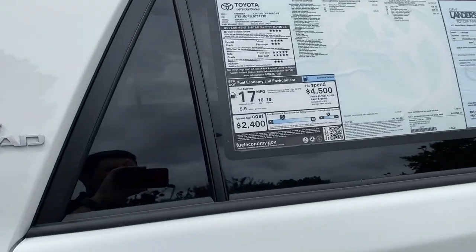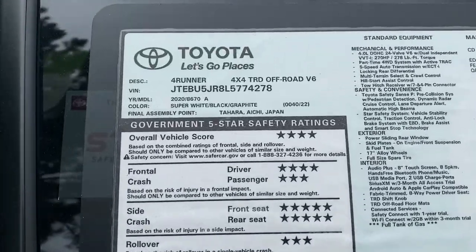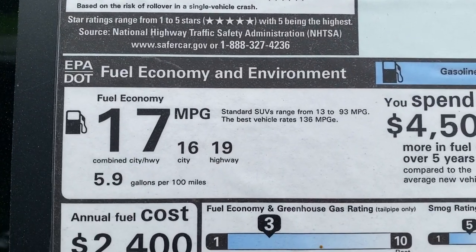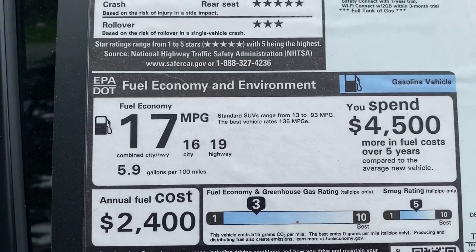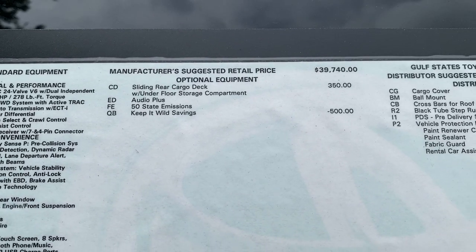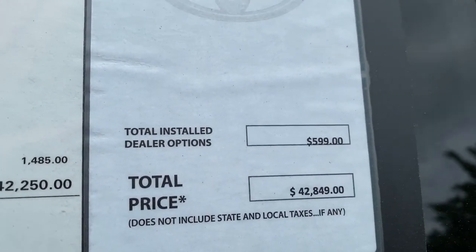And finally, we're going to take a look at the window sticker — feel free to pause for more information. You can see we have a 2020 4Runner TRD Off-Road in super white with graphite interior. The 4Runner has a 4-liter V6 with a 5-speed automatic, so you're getting 16 city and 19 highway miles per gallon. With the sliding rear cargo deck and a few additional options, the total comes to $42,849.